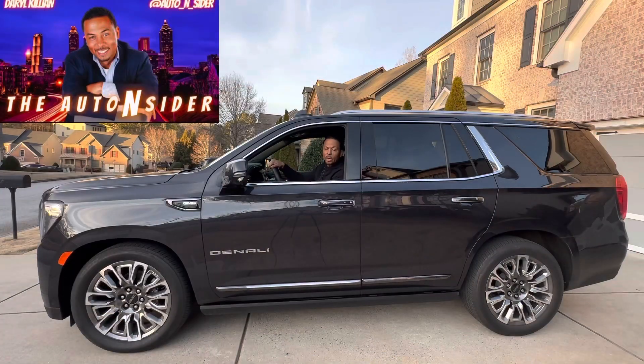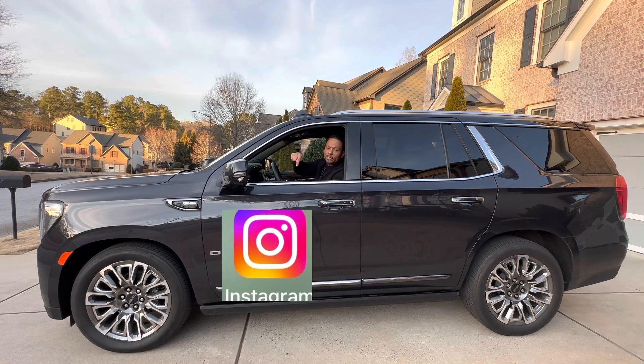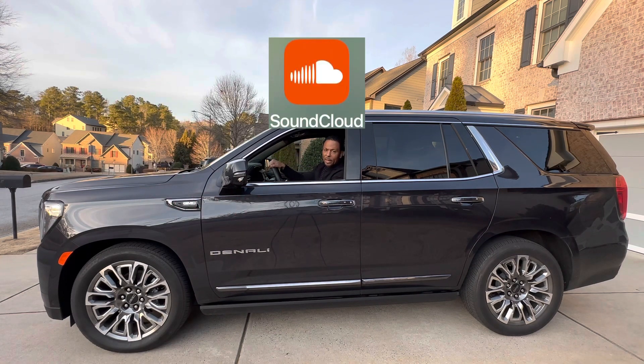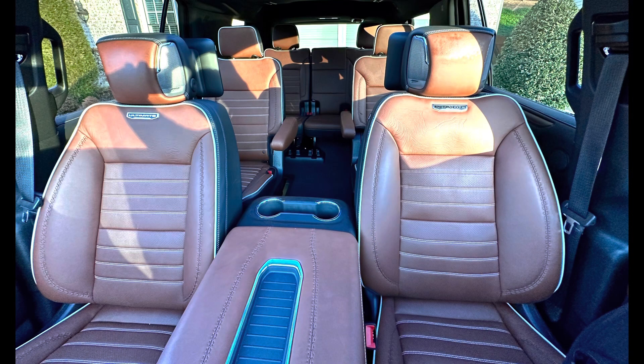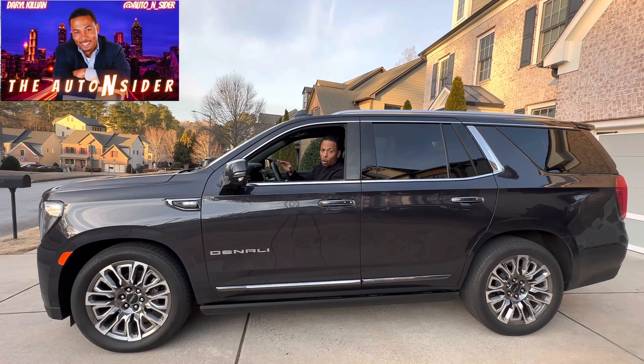That's all the time we have today on the Auto Insider. For more of what's new, what's hot and what's not, be sure to follow us on Facebook, Instagram, and YouTube, and download the SoundCloud app to listen to all of our reviews in their entirety. The 2023 Yukon Denali Ultimate — this is the hottest SUV we've tested in a long time. It's a far cry from the Escalade V, but that's an aspirational vehicle. If I were spending my money on a full-size SUV, this Yukon Denali will get it all. Till next week, I'm Darrell Killian for the Auto Insider.